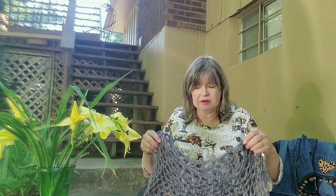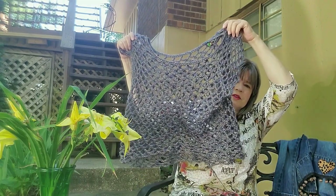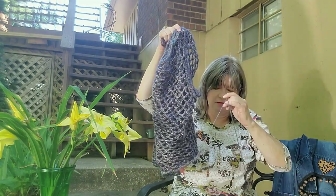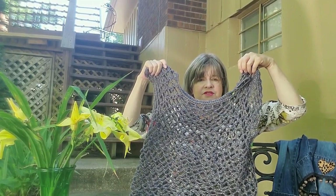I get as excited and happy leading up to a fiber event as I do during it. Fiber U is my all-time favorite and it's coming up in Lebanon, Missouri very soon. I've been working on a crochet mesh top to wear over a tank top. I'm almost finished — it fits me, the length is where I want it, but I need to add a couple of rows to finish the bottom and a little finish row along the neck edge.